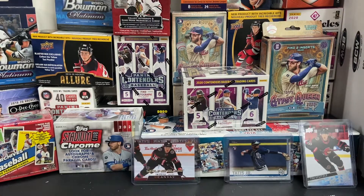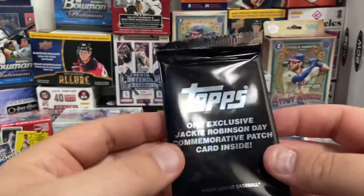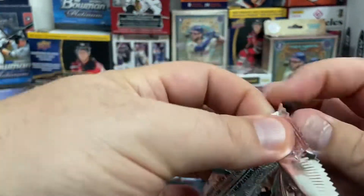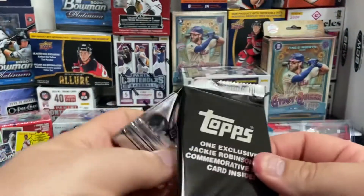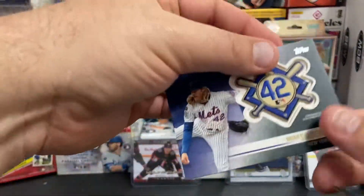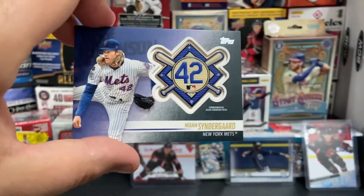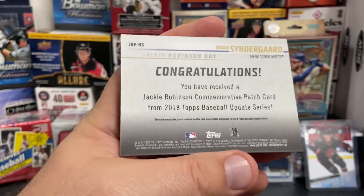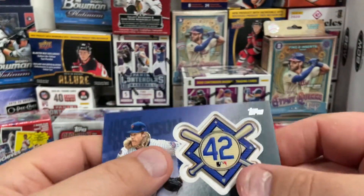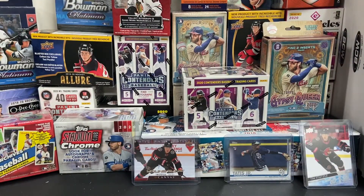I'm going to save those two for later. Let's go with the Jackie Robinson patch - that was an extra pack in my box. I don't think I've opened these before. There is the patch - it's Noah Syndergaard. There's the commemorative patch and you can see the patch itself right there within the card. That's a pretty cool hit.